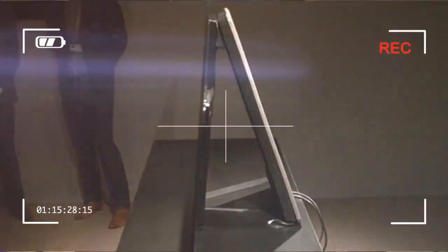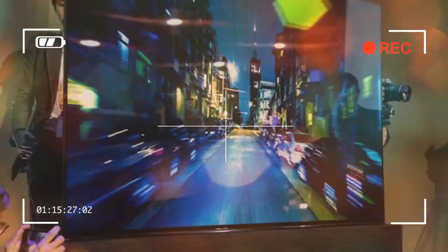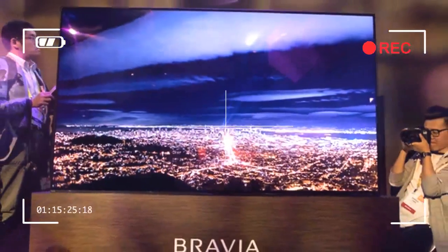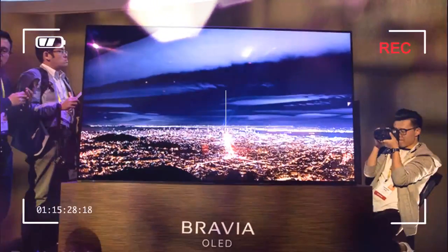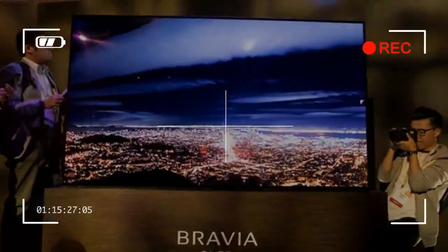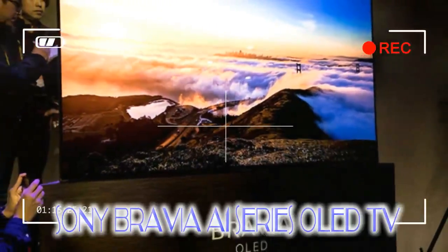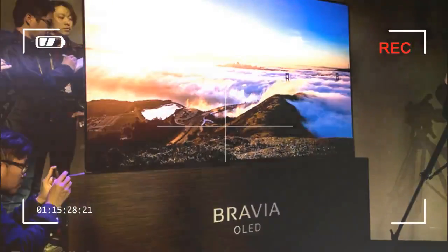We knew the visuals were stunning from our first encounter, which we'll talk about a little more below, but let's address the elephant in the room first: sound. Turning the screen into a speaker immediately begs the question of whether the vibration will downgrade the quality of the picture. In fact, it's difficult to imagine how picture quality can be maintained with audio vibration coming through the same panel.